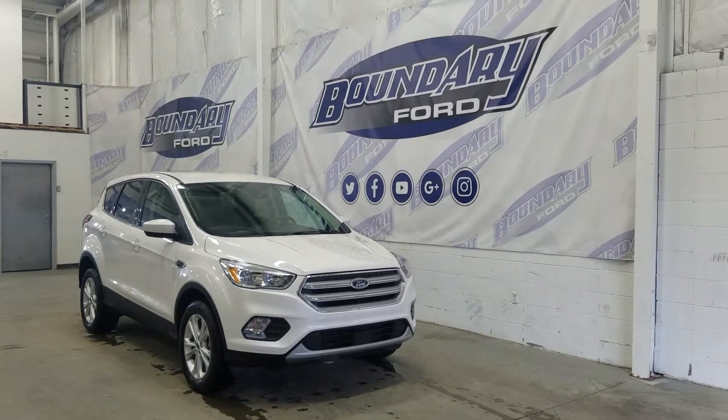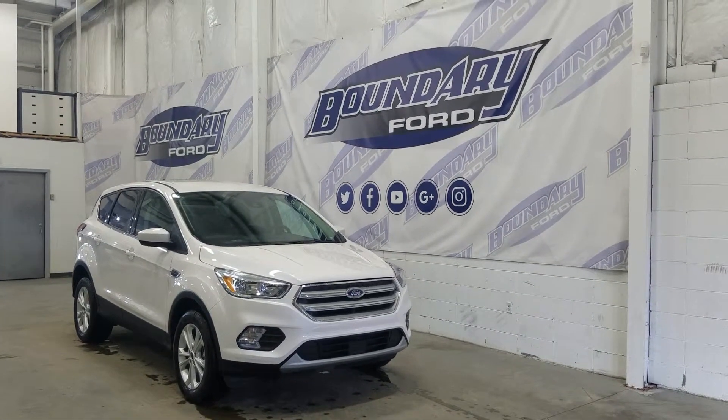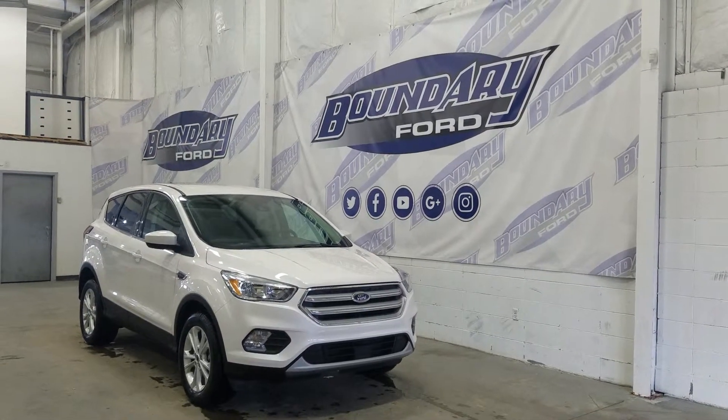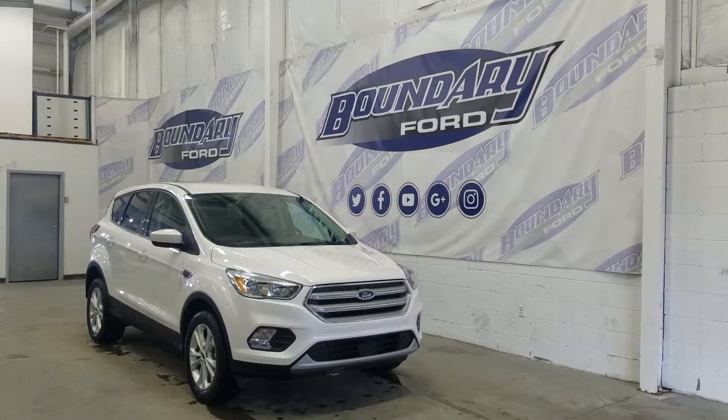Over at the side we have our 17-inch aluminum wheels wrapped in Michelin tires, as well as color-matched mirror caps and color-matched door handles. This Escape also comes with remote start.